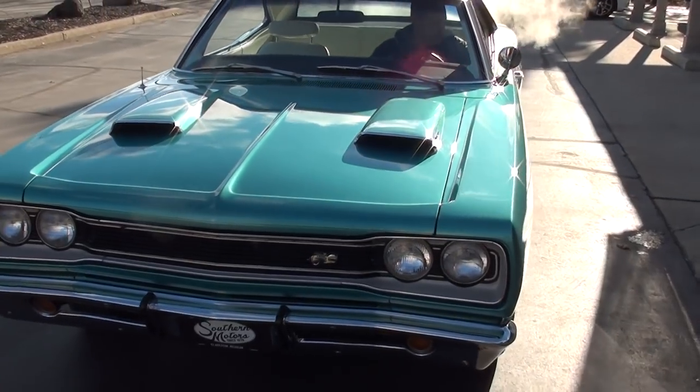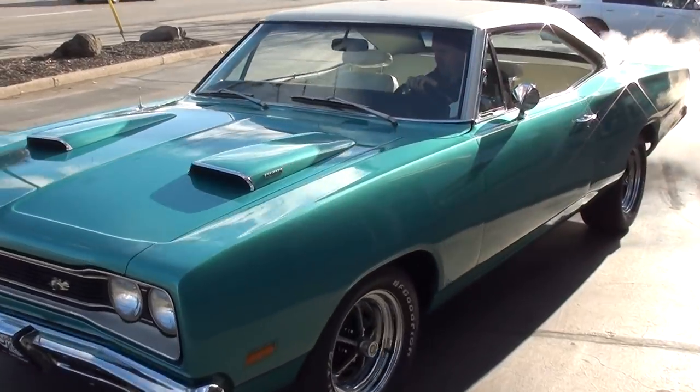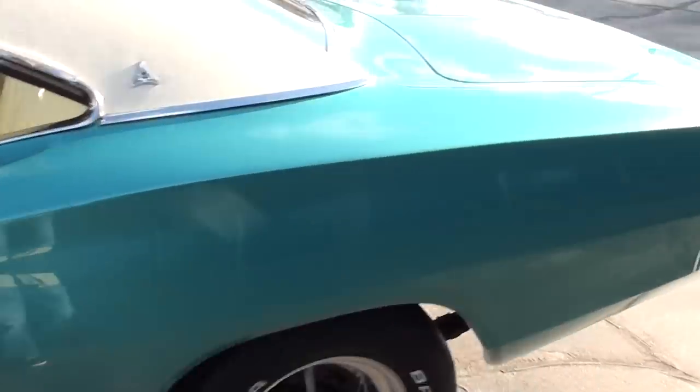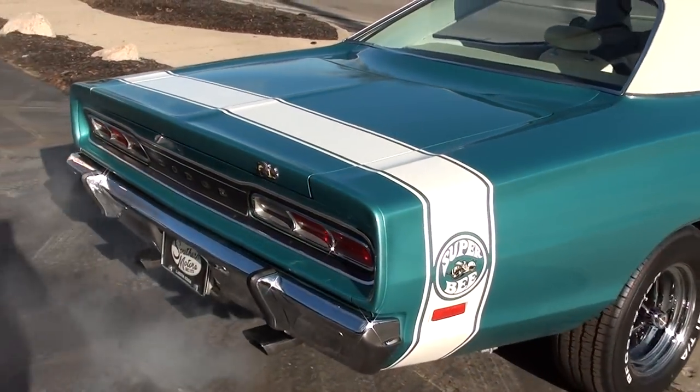Make sure you keep track of our inventory, guys — you can do that at southernmotors.com. Another great way to keep in touch with us is our Facebook page. Or, as always, pick up the phone and give us a call at 248-620-3355.